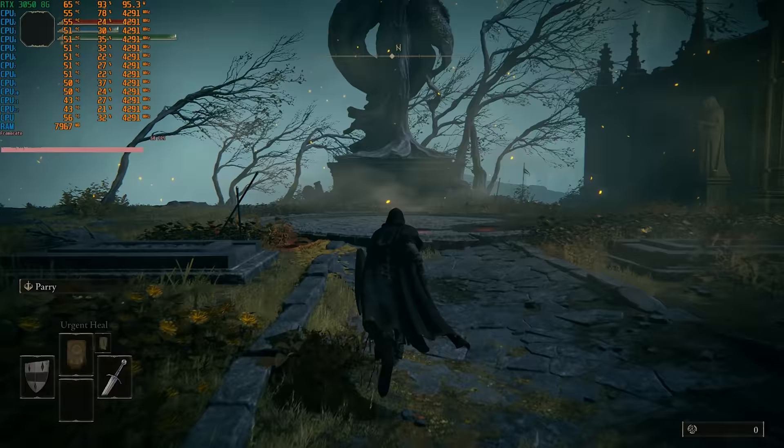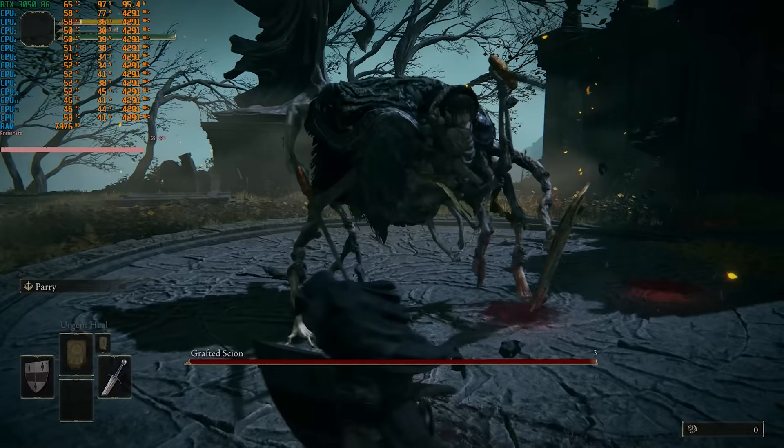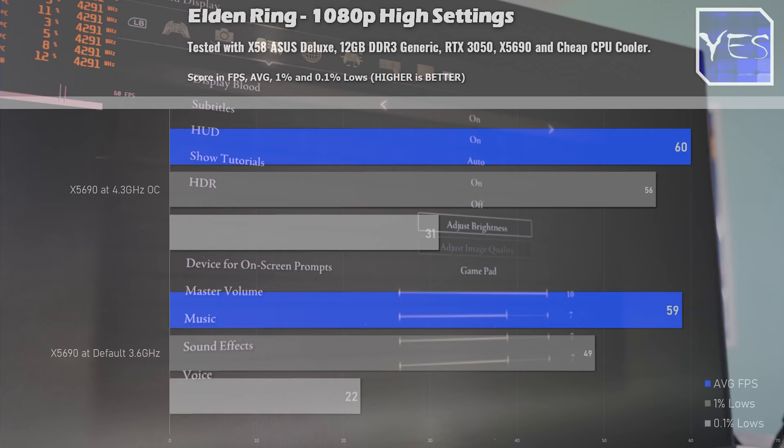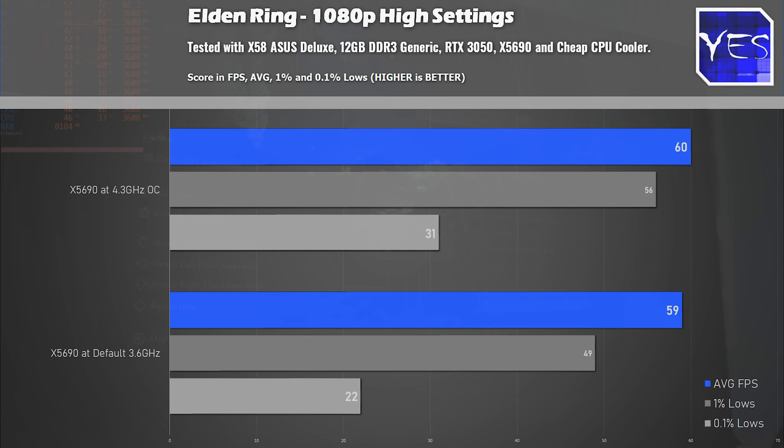The game does have a 60 FPS cap limit. You can get around that with some mods, but for the purposes of this benchmark I decided to keep it vanilla. Here we tested 1080p high settings, and we saw an absolutely smooth experience at 1080p at 60 average FPS.